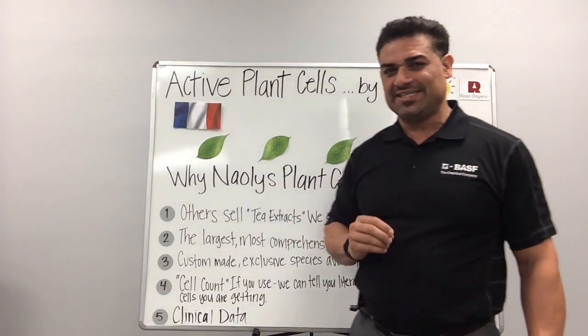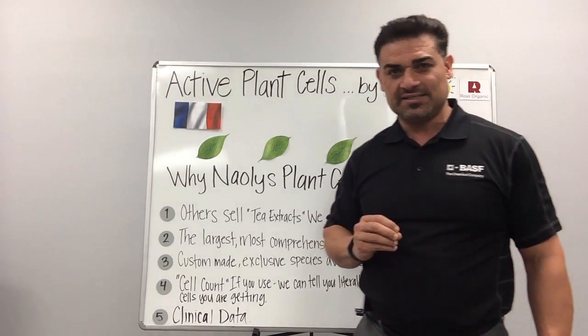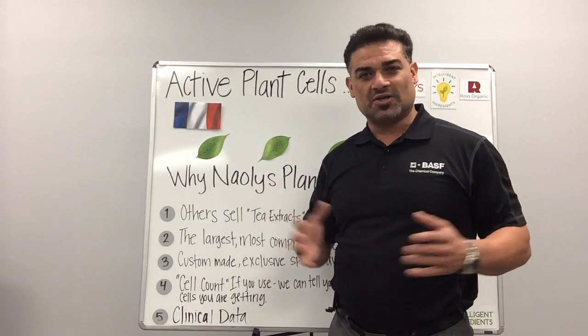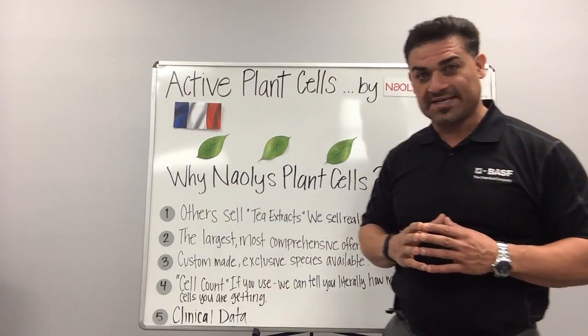They have over 50 species and 15 of those have in vivo studies. All the species have been tested in vitro for toxicity and also for heavy metals and pollution. It's free from all those contaminants.